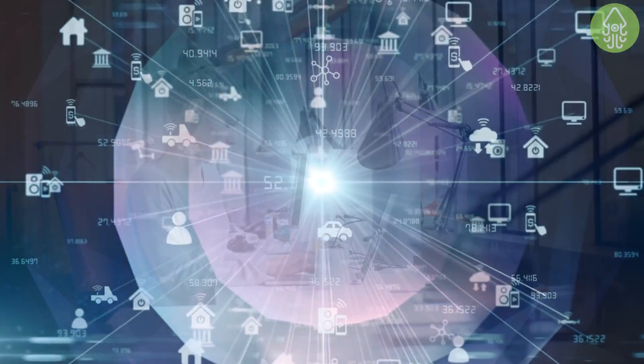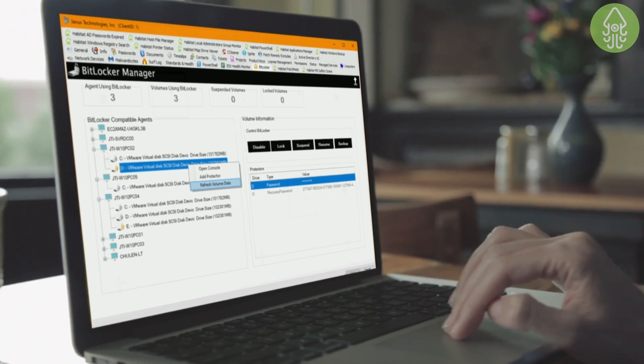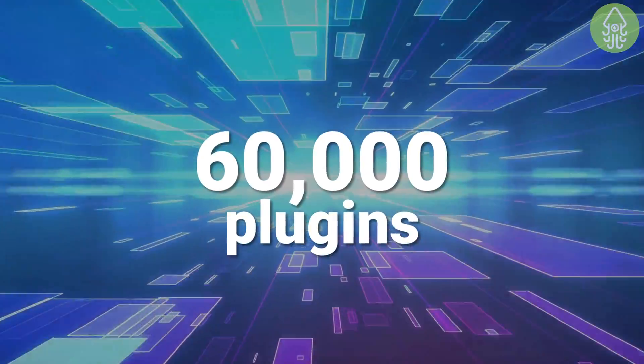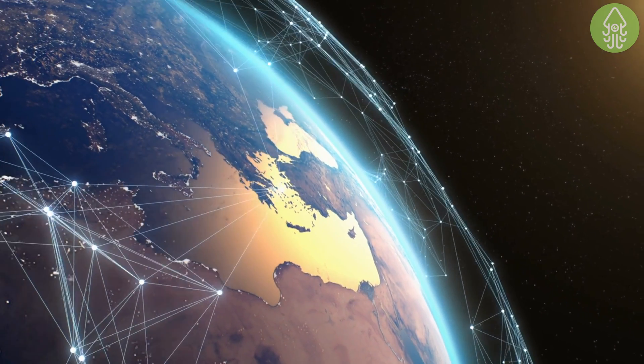Built out of the growing necessities of the managed service providers market, Plugins for Automate has been delivering automating solutions for years. And with nearly 60,000 plugins downloaded, we're leading the path towards a faster, more advanced MSP future.